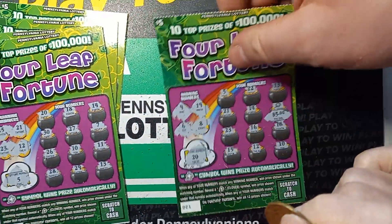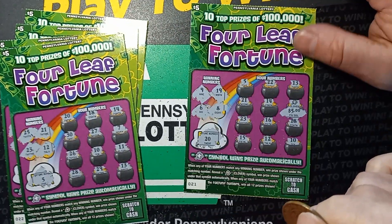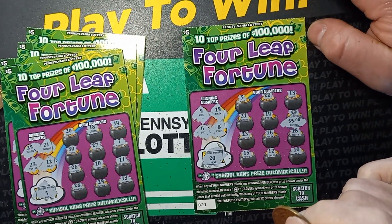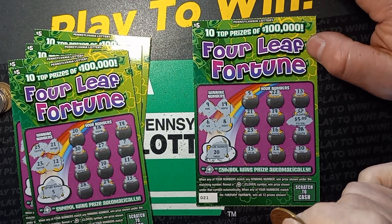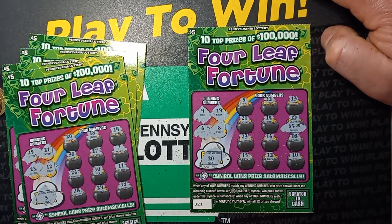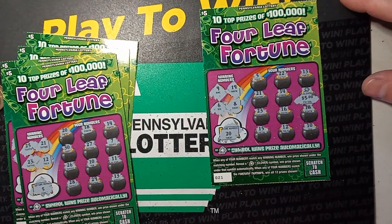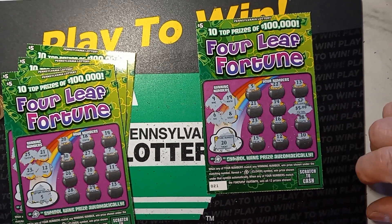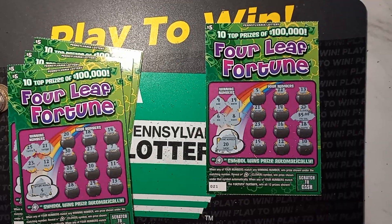Looks like we need stronger blessings from Minister Timber. I'll put a link to his channel down below if you could help him out — stop over, give him some likes, or subscribe. Maybe you could help out his channel. But yeah, it looks like we need stronger blessings from the minister because we only got $5 back on $30. We'll be right back.